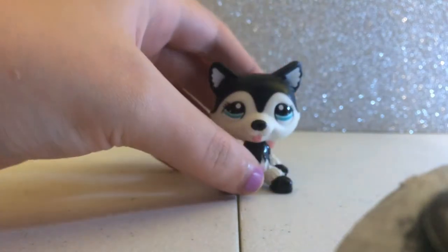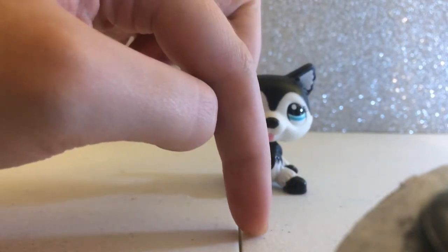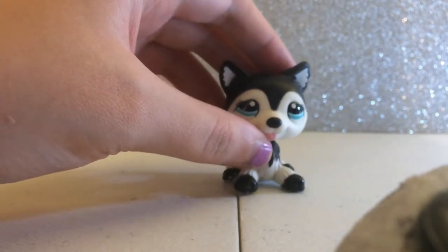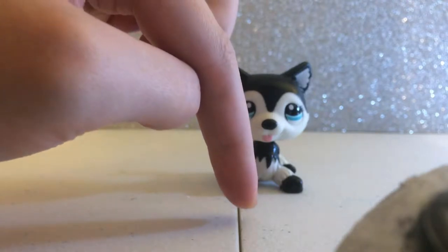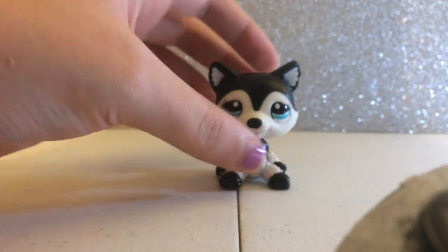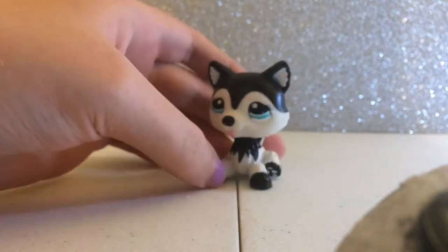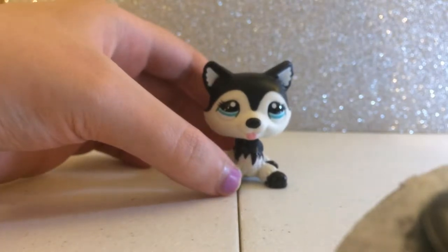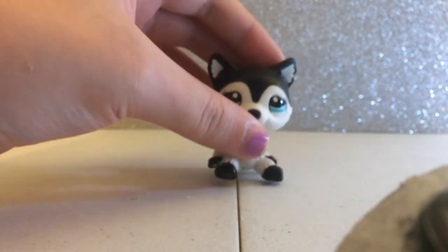The second one is this husky. His name is Steel. The reason I named him that is because of the movie Balto — there's an evil husky in it that's black and white with light blue eyes, and his name was Steel. So I decided to name my LPS after him. He's black and white with light blue eyes and he's really cute. This is my second favorite LPS.